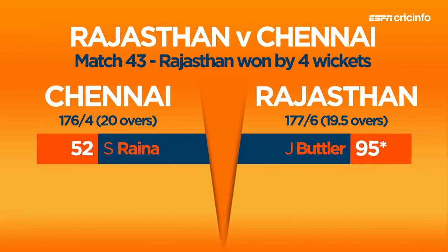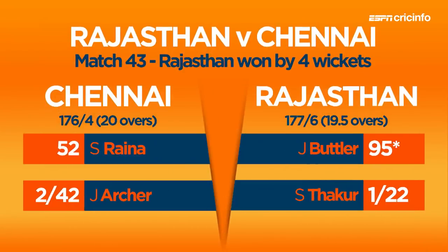A brilliant 95 not out from Jos Butler driving the Rajasthan Royals to victory over Chennai in the IPL 2018. What a game that we had — it was a four-wicket victory, one ball to spare, with Jos Butler remaining there at the crease. 95 not out in just 60 balls, hitting 11 fours and two sixes. Rajasthan stay alive in the IPL 2018, here with our experts Deepta Gupta and Brad Hogg.